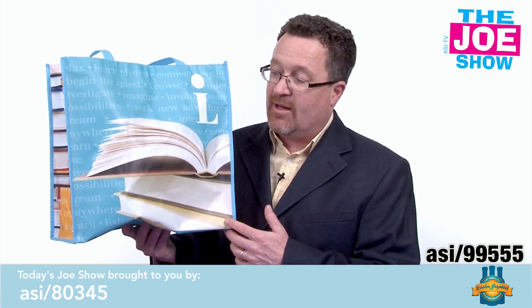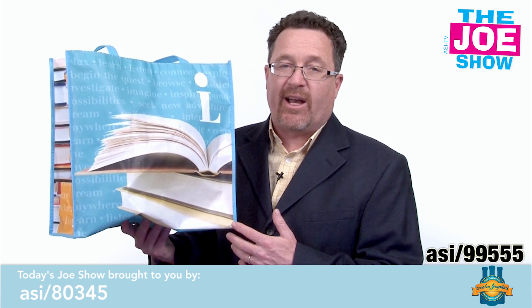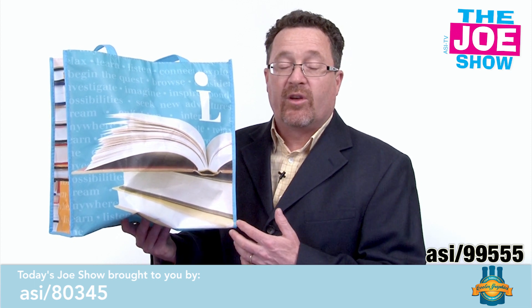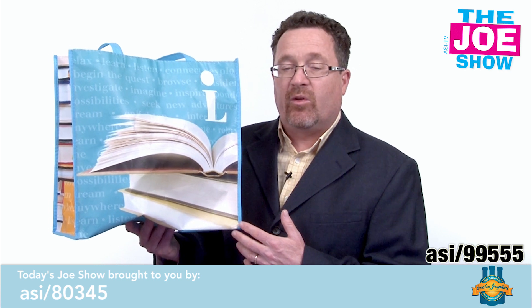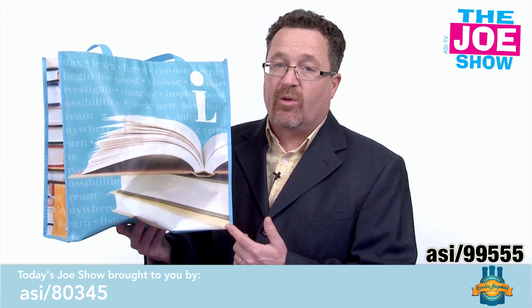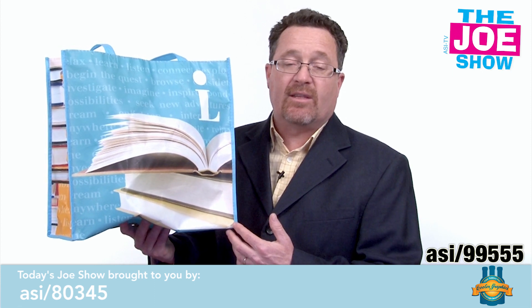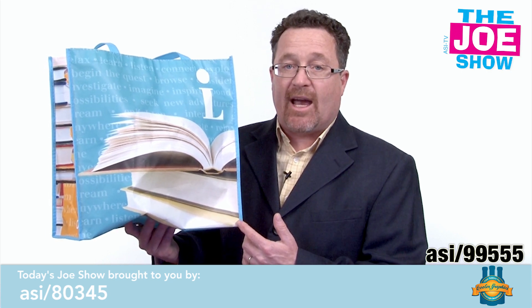This is a laminated tote bag. It's very sizable and it's got great color graphics on it. This works for a variety of things like outdoor events, vendors, and retailers. A lot of states and cities are starting to ban those single-use plastic bags — this is great to replace that because it is reusable. Patrons will come back using this at the store, but they might carry it to the beach, to the gym, or other places, so your logo will be carried around town.